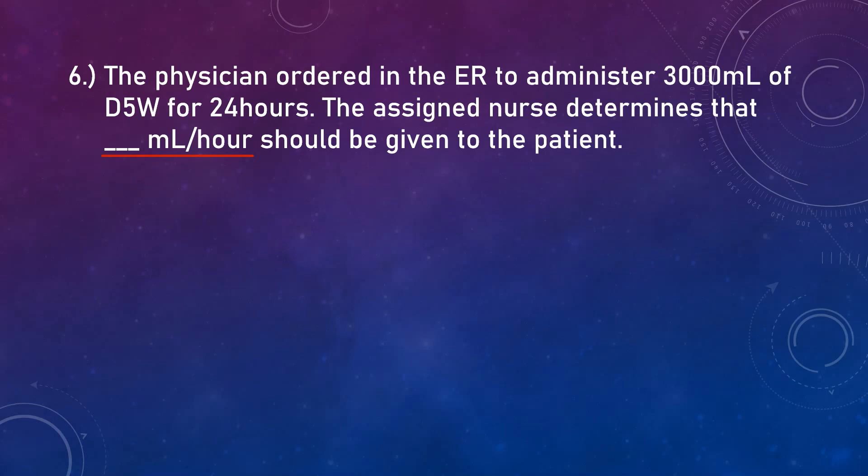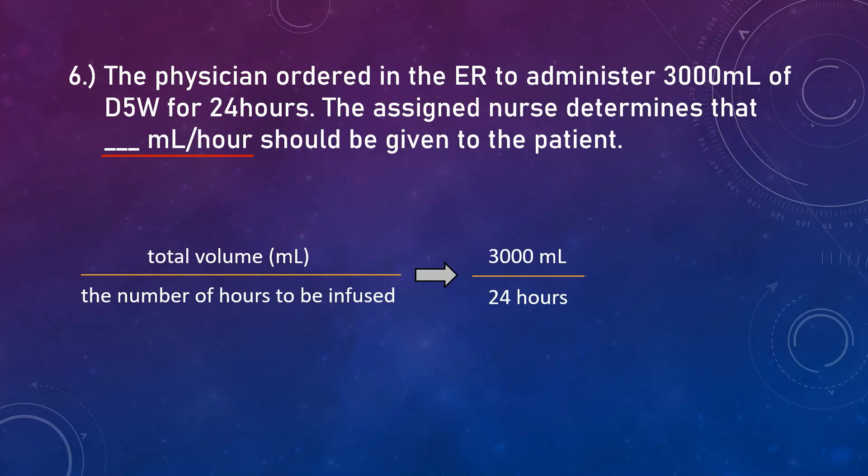Question number six. The physician ordered in the ER to administer 3,000 ml of D5 water for 24 hours. The assigned nurse determines that how many ml per hour should be given to the patient. Since it is asking for ml per hour, divide the total volume by the number of hours to be infused. There is no need to convert because it has the same unit. So the correct answer is 125 ml per hour.